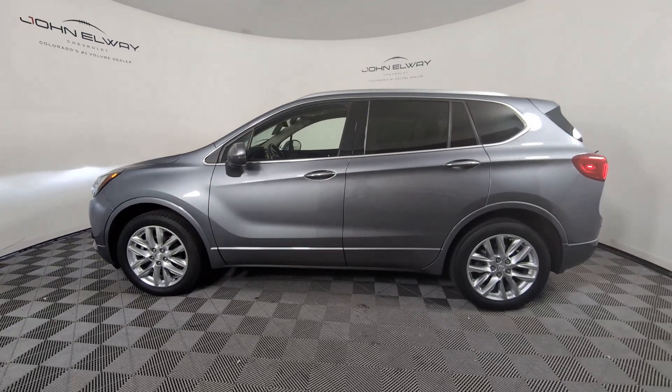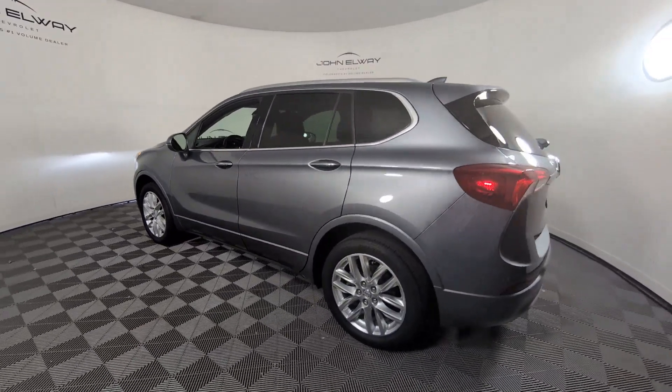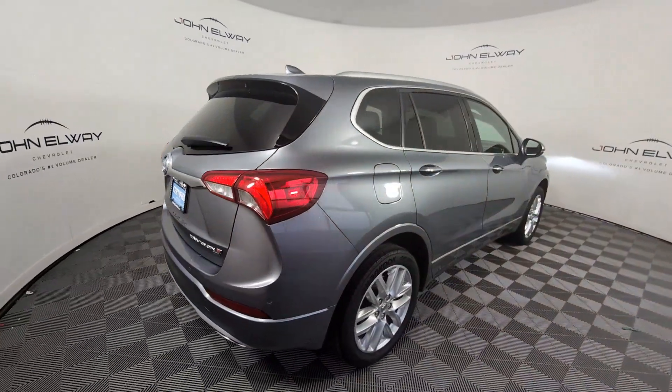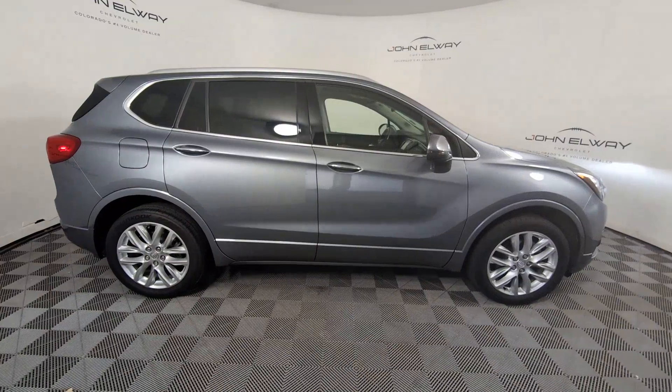Hop into the 2020 Buick Envision. This vehicle is an outstanding buy with fewer than 25,000 miles on the odometer. The Envision's premium styling, advanced technology, powerful performance and versatility let you explore your world with confidence.